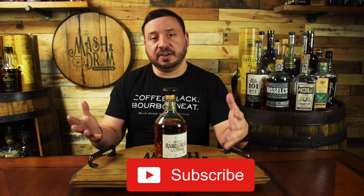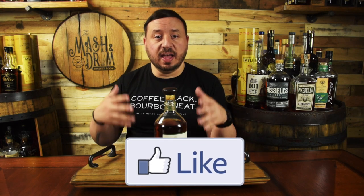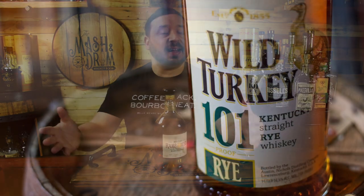Up until 2007, Wild Turkey 101 Rye had been the only rye whiskey expression produced at Wild Turkey. That year saw the introduction of a new whiskey under the brand name Russell's Reserve Six Year Old Rye, released at 90 proof. When rye whiskey had its resurgence, Wild Turkey was pretty much unprepared — they distilled rye only two days each year.